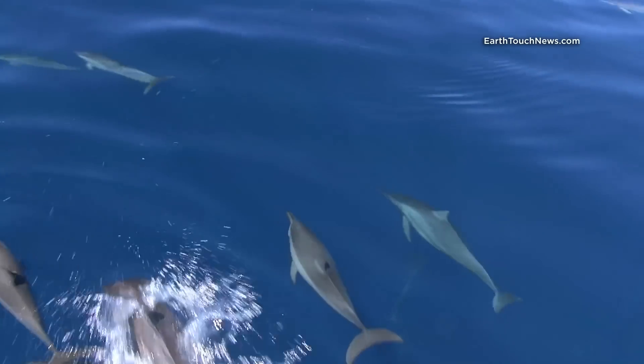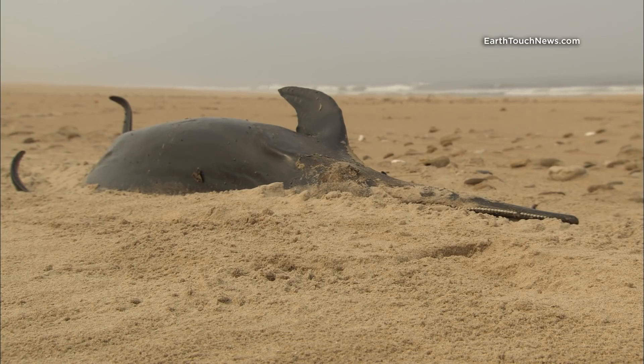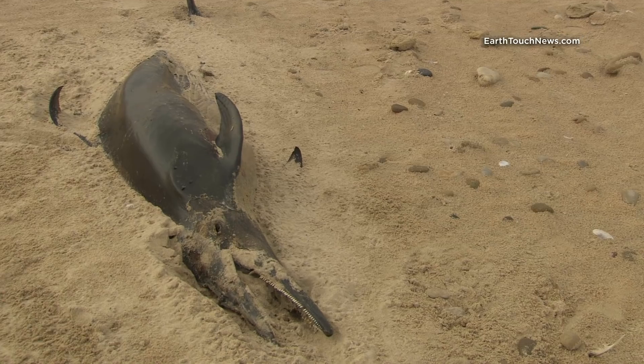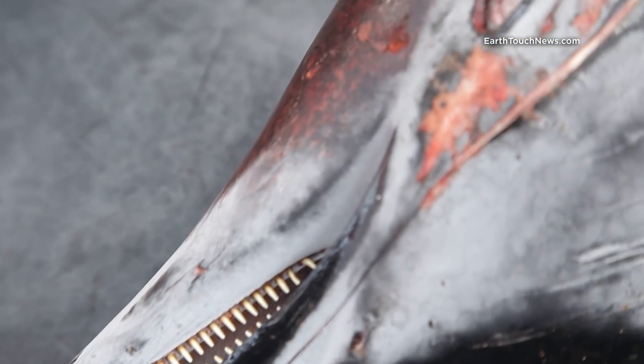Because they're mammals and high up on the food chain, dolphins are sensitive to changes in the ocean. Beachings and deaths can be indicators of something more sinister happening in their environment. That's why when this dead female spinner dolphin washed up on a beach in Thailand, authorities needed to conduct a full autopsy.